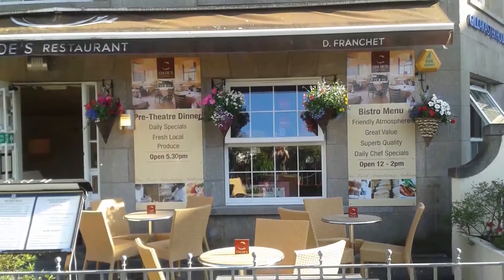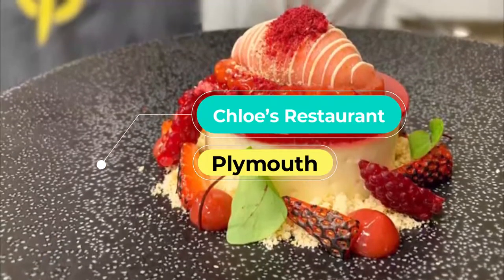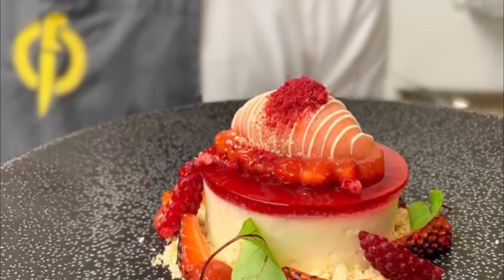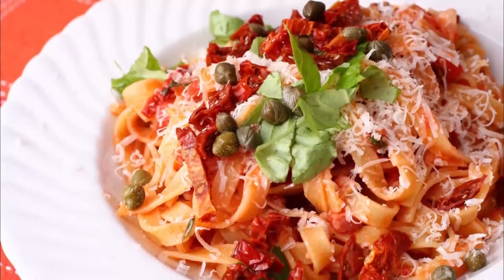Number 2: Chloe's Restaurant. Head chef Didier and his team have created a fine French restaurant without a shred of snobbery. Everyone is welcome in this family-run restaurant, ideal for a simple light dish or an extravagant dinner.